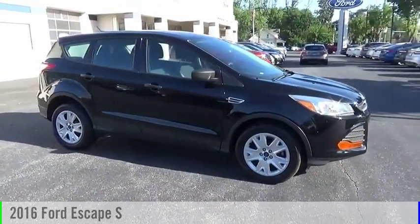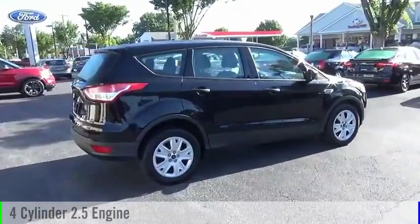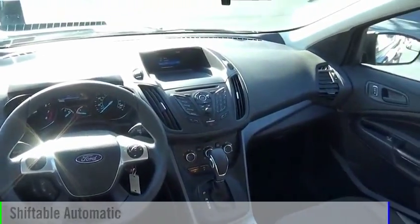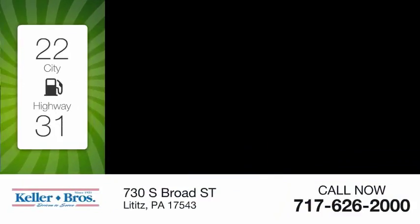Take a ride in the 2016 Escape. This vehicle is powered by a front-wheel drive four-cylinder 2.5 liter engine and comes with an automatic transmission. Great fuel efficiency saves you money by requiring fewer trips to the gas station.